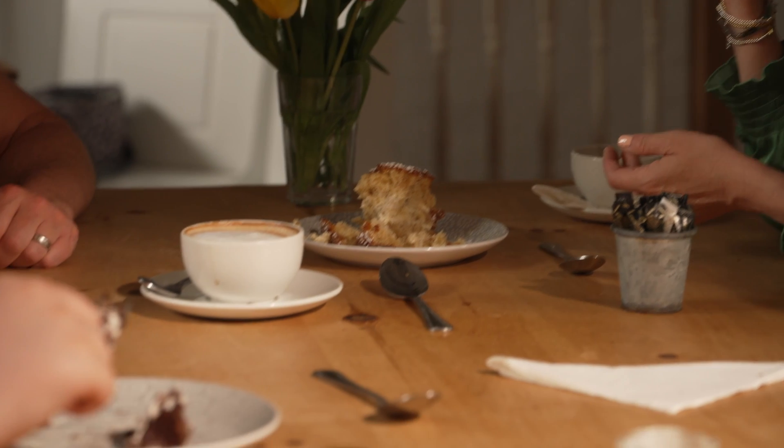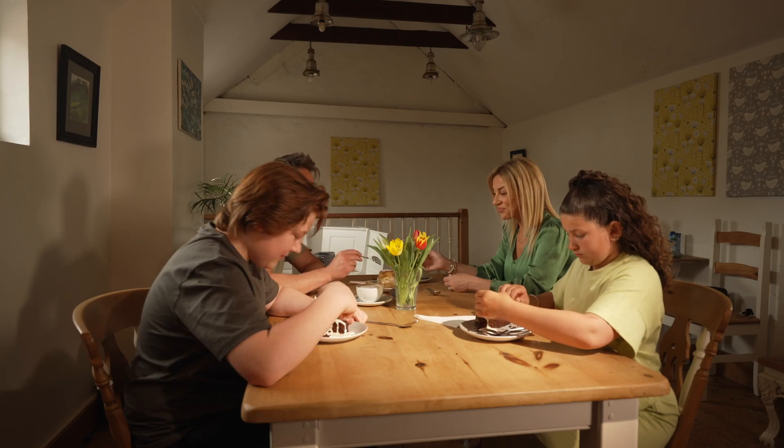Have a lighter meal in the evening, like soup or a sandwich, if you've had a big meal earlier in the day.